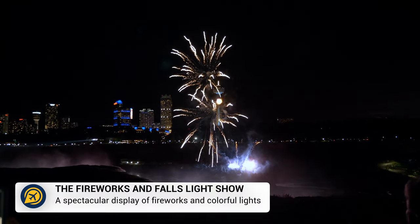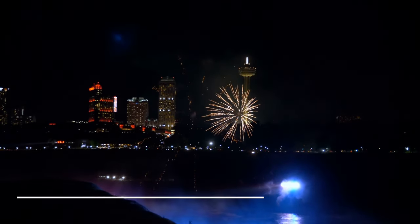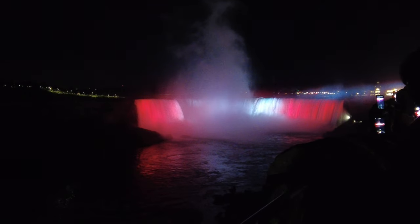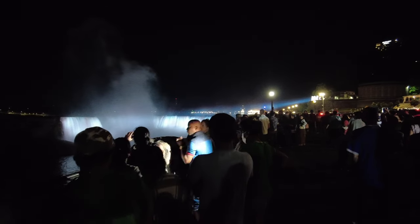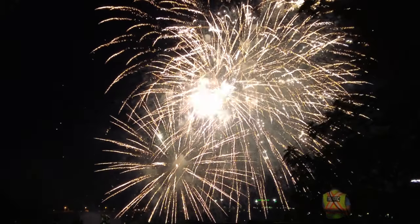During the summer months, nothing beats the fireworks and falls light show. You could choose to take a night cruise to be closer to the firework display, or save money by heading to the nearby walkways and viewpoints in the evenings to watch the falls lit up and the firework display above.